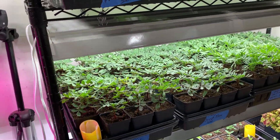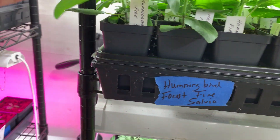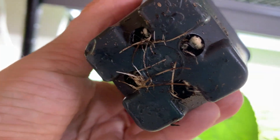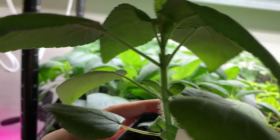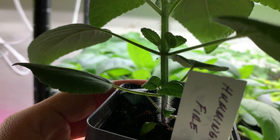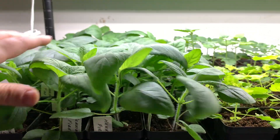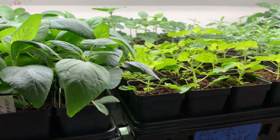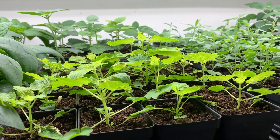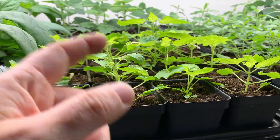I use blue painter's tape for labeling since a lot of these plants resemble one another. This is the forest fire salvia — the roots are ready and I'd like to pinch it to create a stronger plant with more branching. I might give it another week. I have three fans going at all times on the highest setting. Some might think that's too much but it helps with the whole hardening-off process — when they get out in that wind they've got strong stems.